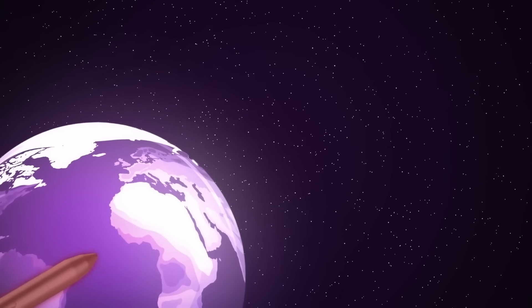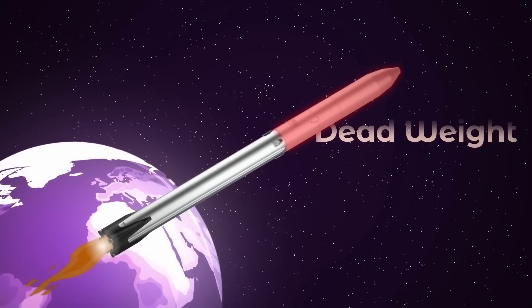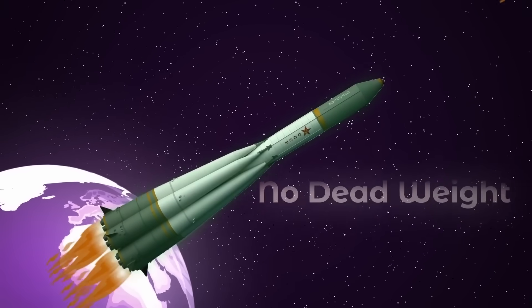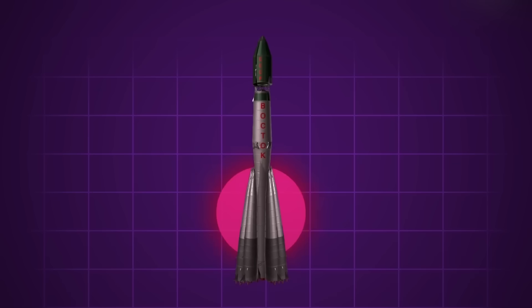Korolev designed the R7 with four ejectable Stage 1 side boosters surrounding the Stage 2 core booster. Since the Earth's atmosphere is most dense at lower altitudes and thins out at higher altitudes, you only need maximum thrust for the first leg of the journey. After that, the booster engines have served their purpose, so instead of carrying dead weight, we simply toss them overboard — that's staging. In parallel staging, the second stage engine can burn for the entire duration of the ascent, eliminating dead weight.